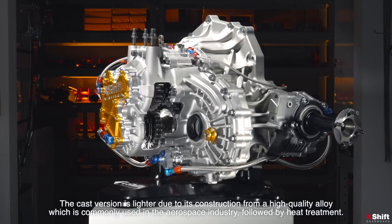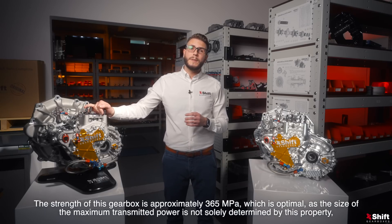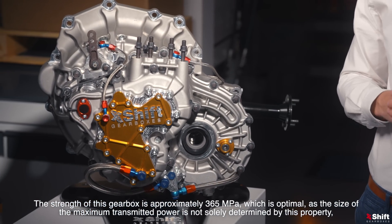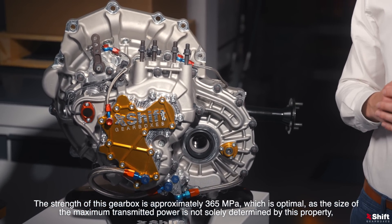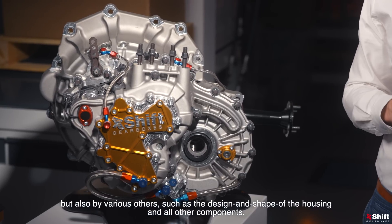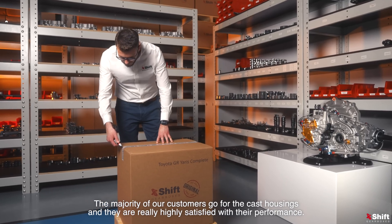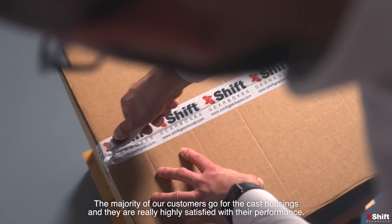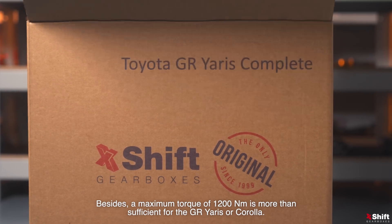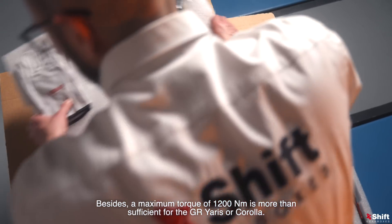Following heat treatment, the strength of this gearbox is approximately 365 MPa, which is optimal as the size of the maximum transmitted power is not solely determined by this property, but also by various others, such as the design and shape of the housing and all other components. The majority of our customers go for the cast housings and are highly satisfied with their performance. Besides, a maximum torque of 1200 Nm is more than sufficient for the GR Yaris or Corolla.